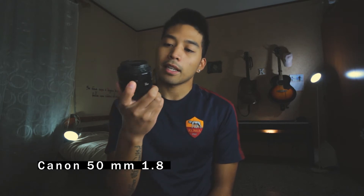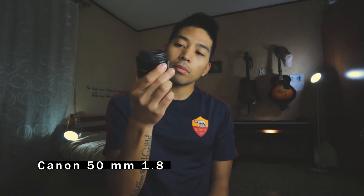The second lens is my Canon 50mm. It is a fixed lens — very small but with very good quality. If you want to upgrade from a standard lens, I suggest you to buy this one.